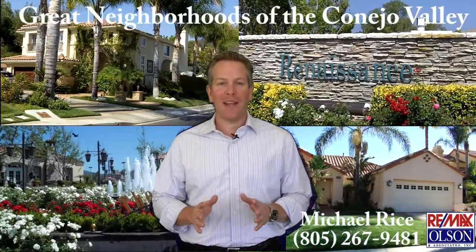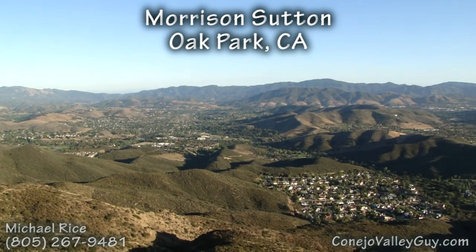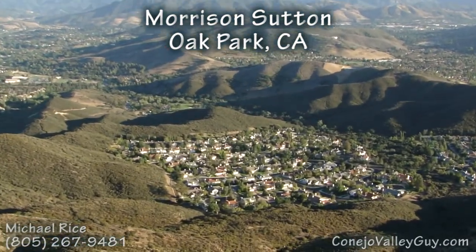Hi, this is Michael Rice with CaneoValleyGuy.com with another tour of a great neighborhood in the Caneo Valley. Today we're going to take a quick tour of Oak Park's most exclusive neighborhood, Morris and Sutton.